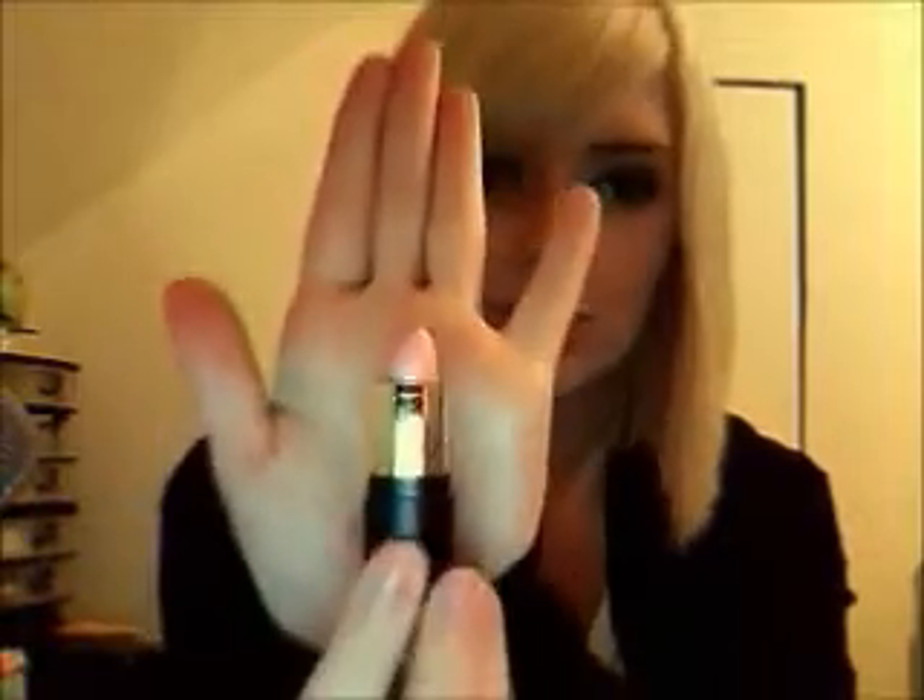At Walmart, where I buy pretty much all my makeup, I bought two lipsticks — one is by New York Color and the other is Wet and Wild. I always wanted to try it. It's a really light pink — it looks nude actually. I'm excited to try it since I don't really wear a lot of lipstick, but I decided it's time to start. The other color is 312 Chiffon.